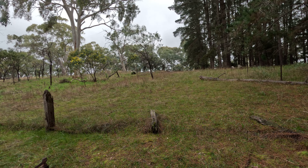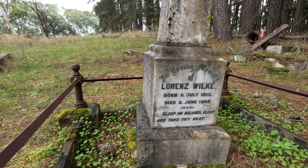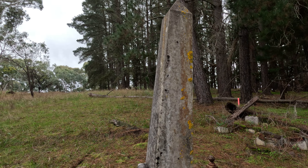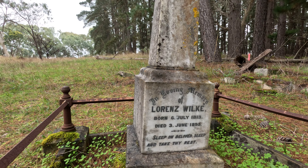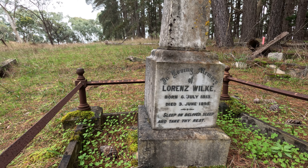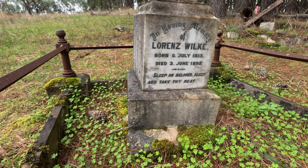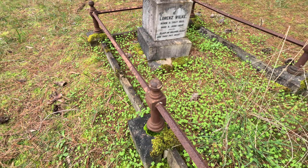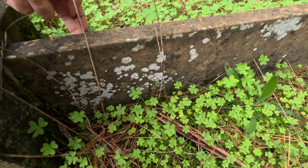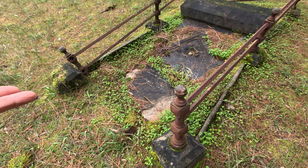They're still there - a couple there. Lorenz Wilkie - this is a little one, isn't it. See those designs - it's really huge but it's just a little one. Lorenz Wilkie was born 6th of July 1813 and died 3rd of June 1895 - so that's quite a long life. Beautiful little site, isn't it? Amazing how good condition this is in. And then you look at the one next to it and it's gone.